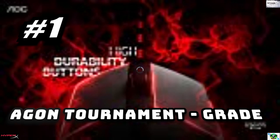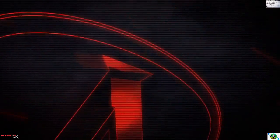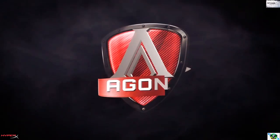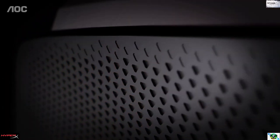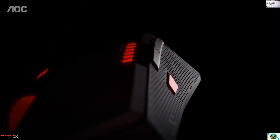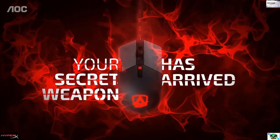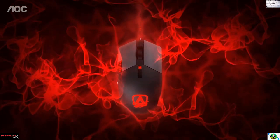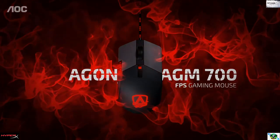Number one: Agon Tournament-Grade RGB Gaming Mouse. Equipped with high-performance Omron switches for a crisp tactile response right at your fingertips, engineered for a lifetime durability of 50 million clicks. This tournament-grade mouse delivers unrivaled precision with a 16,000 DPI optical sensor for pixel-precise tracking.